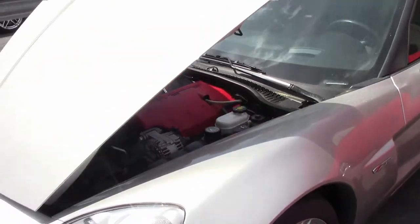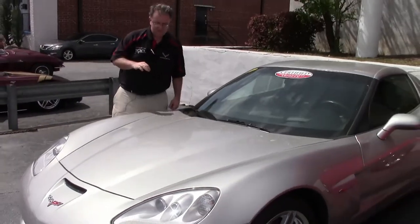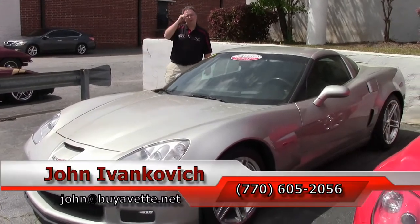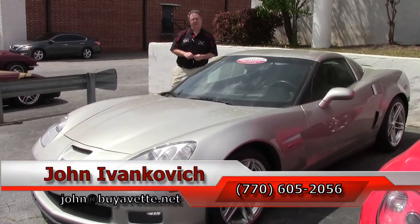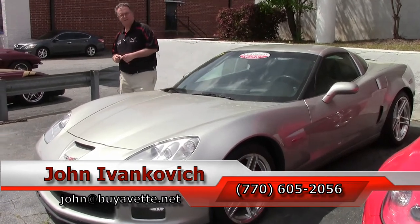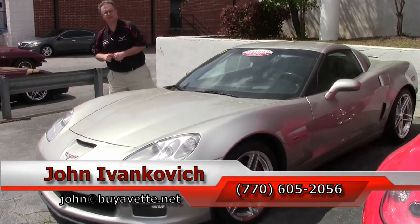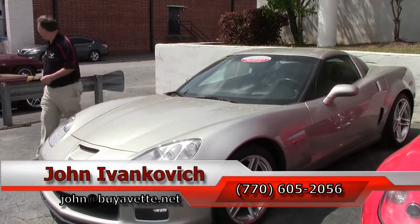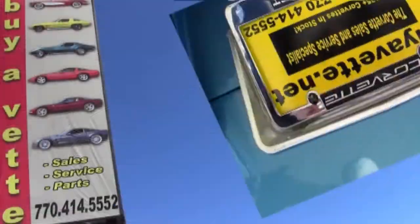An incredibly fun car to drive and show. Give me a holler — 770-605-2056 — or email john at buyavet.net if I can help you with this or any of the hundreds of cars I carry in stock. As always, subscribe to the YouTube channel so you can see all the fun new cars first. We'll see you all out on the road. Thank you.